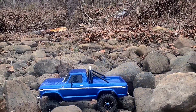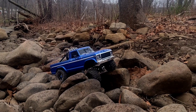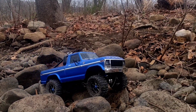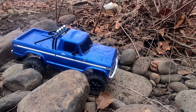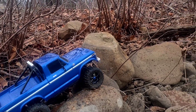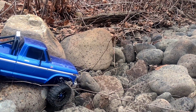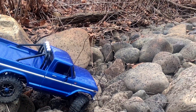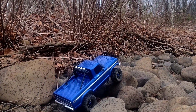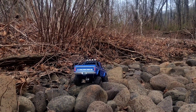Everything else is stuck. Adjusting them shocks all the way out really made a difference too. There we go, there we go — gotta love these tires and how they grip, man. Look at that, it's pulling itself right up over these big ol' rocks.